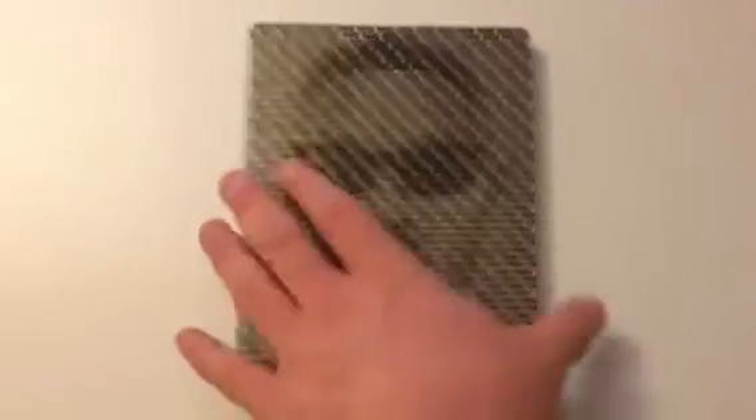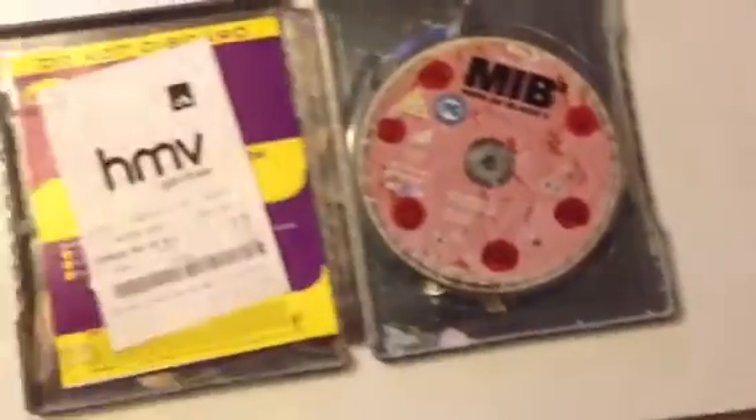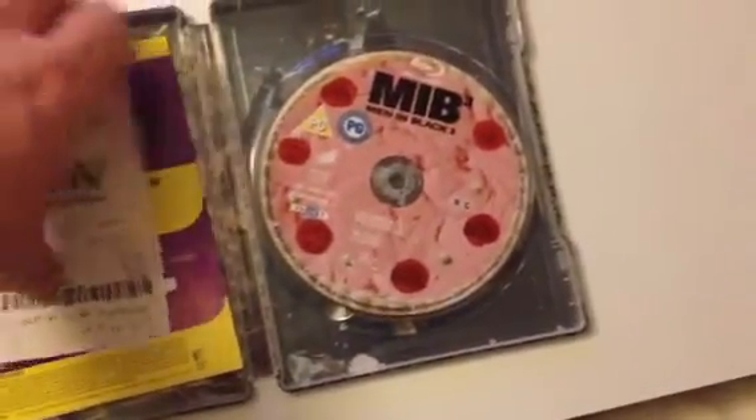Next up is the one I got today — Men in Black 3, the HMV Exclusive Steelbook. Will Smith on the front, Tommy Lee Jones on the back. Pretty good artwork inside. I didn't get the Play.com Exclusive Trilogy Steelbook — I might get it if it's still available, but at £29.99 I'm not sure it's worth paying £30, so I'll find out from other people.